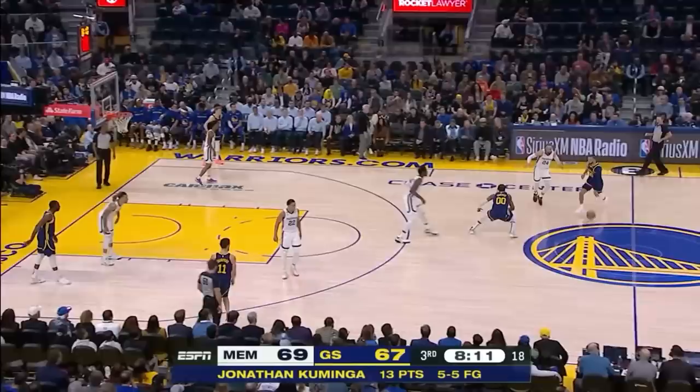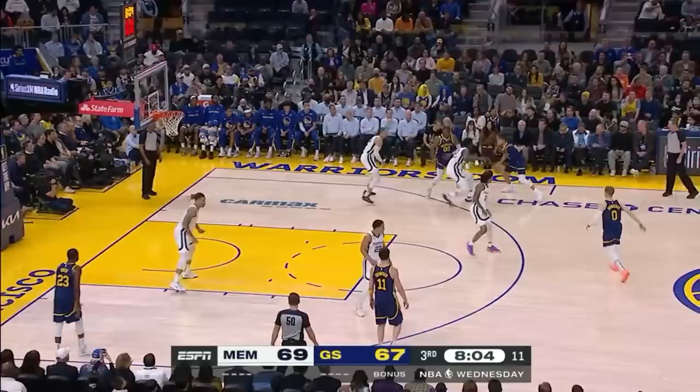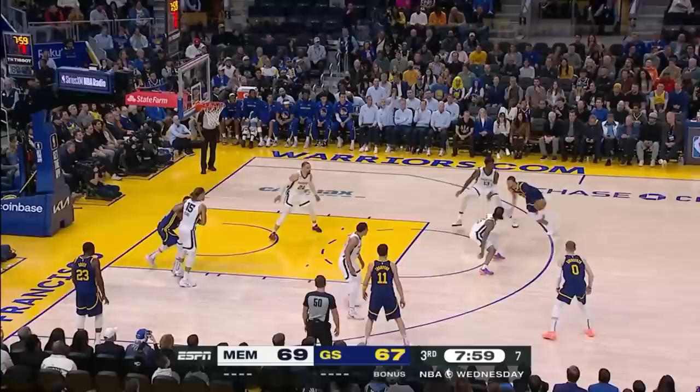Jaren Jackson Jr. can switch one through five, which is extremely important in today's modern NBA. Here we see him switching onto Steph Curry. Steph tries to dance a little bit. He contains the drive and even stays with him on the relocate, something that a lot of defenders get lost on when they're guarding Steph Curry. He shows his chest, cuts off the good drive with good angles here.